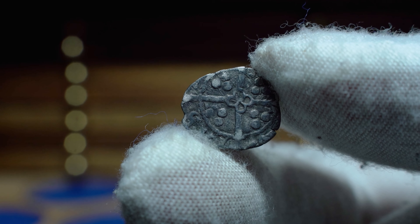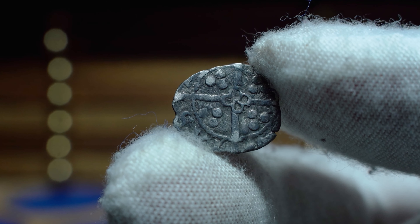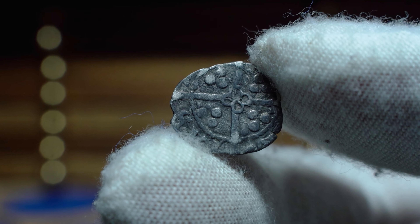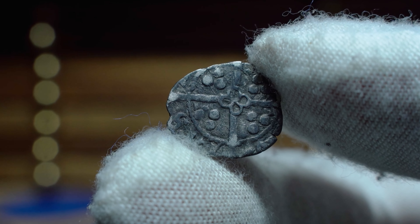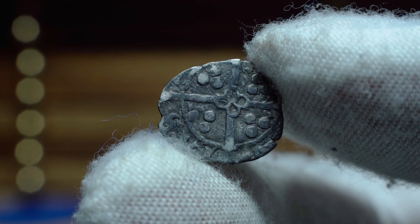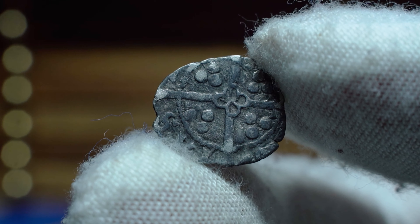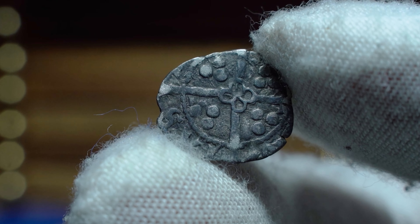An extremely attractive little coin that weighs only 0.41 grams, and some beginners may think it's just clipped, but this is more than likely how it left the mint. Portraits of this condition found on English coinage would cost multiple times more than the Irish, so if you're after a good conditioned piece, then have a look at the Irish coinage, as it's definitely the way to go.